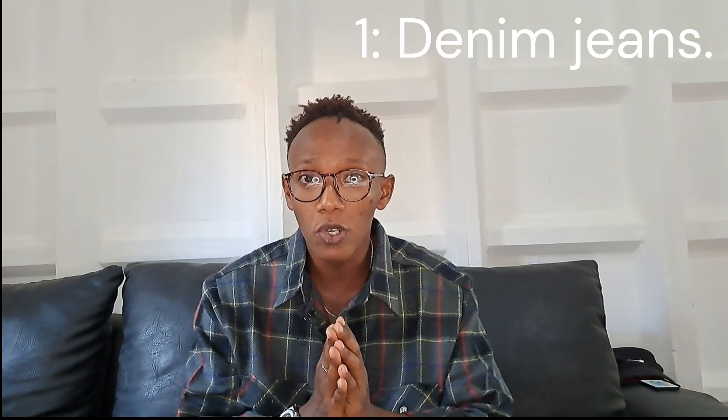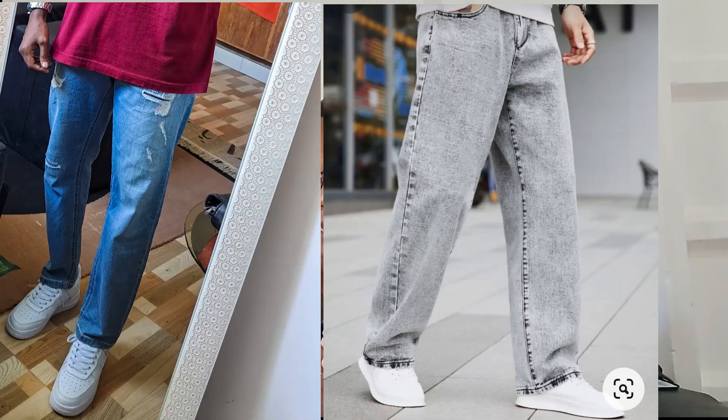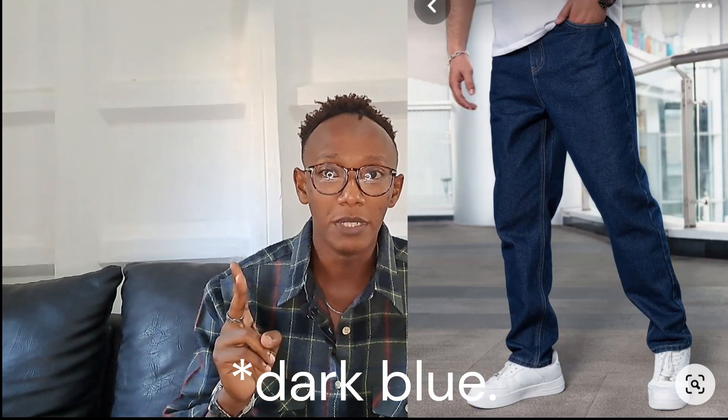Number one: denim jeans. Denim jeans are essential in everybody's closet — even females need denim jeans. Everybody needs a good pair. The basics are a dark blue pair and a black pair. The dark blue pair is versatile; you can literally style them with anything — put on a crispy t-shirt and sneakers and you will look good.